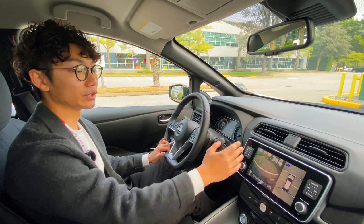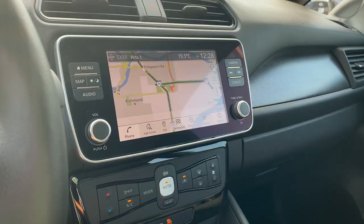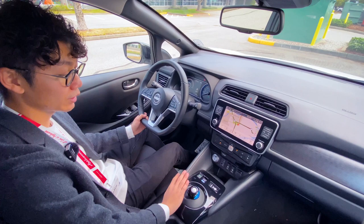The car also comes with built-in navigation — just press the button for quick access. If you prefer, it also supports Apple CarPlay and Android Auto for navigation and music. Moving down, we have the e-paddle button, which we'll cover during the drive, and the shifter, which is very easy to use with a diagram showing how to operate it.